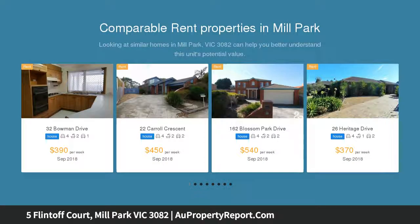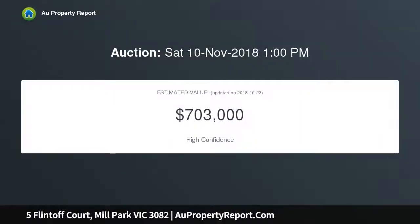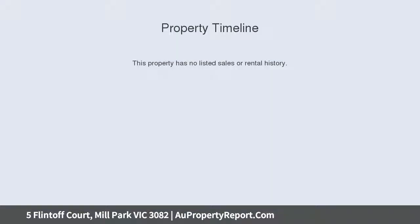Amenities include stables shops, RMIT University, both primary and secondary schools, not to mention bus and train services via Lalor, Epping, and South Morang train stations.